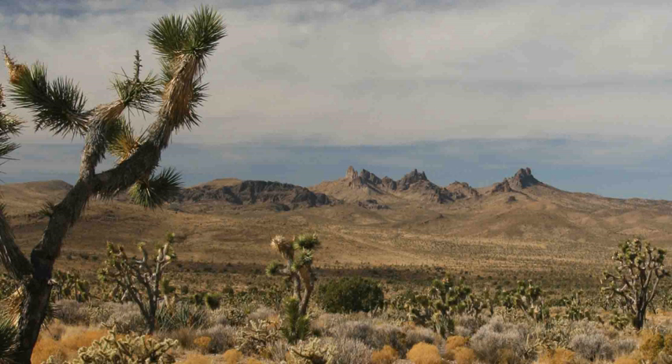It was designated by President Obama on February 12, 2016, along with Mojave Trails National Monument and Sand to Snow National Monument, also in Southern California. Of the three, it is the only one to be managed by the National Park Service, with the other two being placed under the control of the Bureau of Land Management and/or the United States Forest Service.